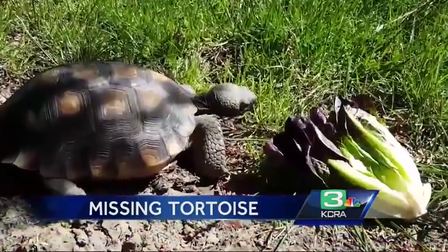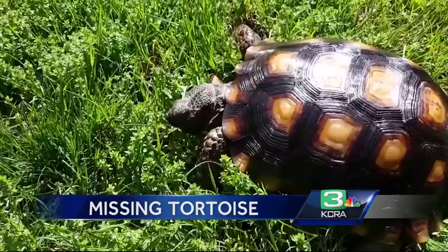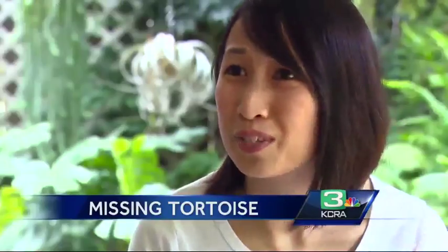A threatened species born in captivity, George was given by a friend to Rich Melton, a former reptile museum manager, and Becky Lee, a veterinarian. She had George since he was an egg down in Southern California — her biology teacher gave him to her. The two cared for George for four years.